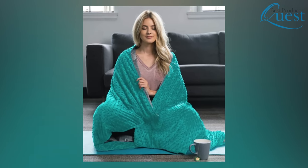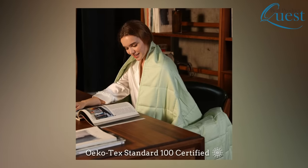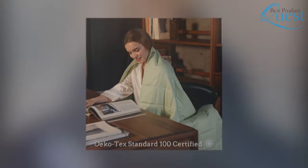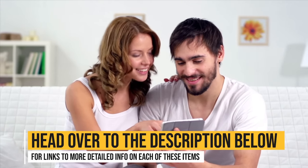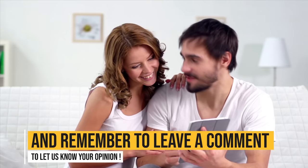Shopping for the right weighted blanket can be confusing, which is why we focus on only the best options available for your needs. Whether you're looking for relaxing days or restful nights, a great weighted blanket could be a welcome source of comfort. Head over to the description below for links to more detailed info on each of these items, and remember to leave a comment to let us know your opinion.